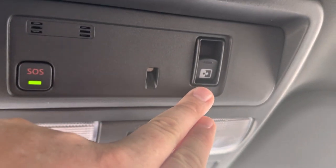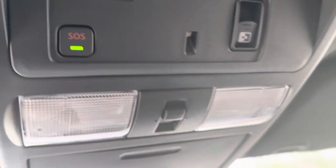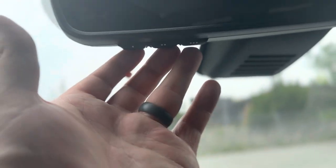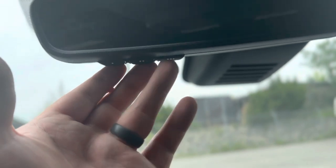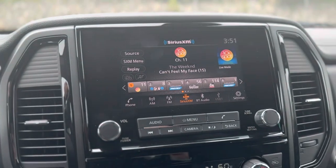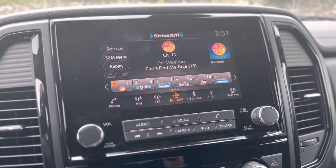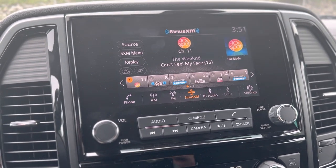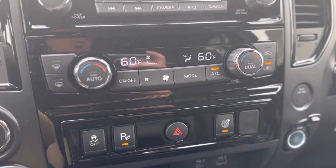Your power sliding rear glass controls are right here. The vehicle is equipped with Nissan connected services. You have two reading lights, a sunglass holder, and an auto-dimming rearview mirror. It's equipped with HomeLink, so you have three buttons you can program to a garage door opener. For your infotainment center you have AM/FM radio, SiriusXM, Bluetooth audio, Siri, Apple CarPlay, and Android Auto. You also have dual zone climate control.